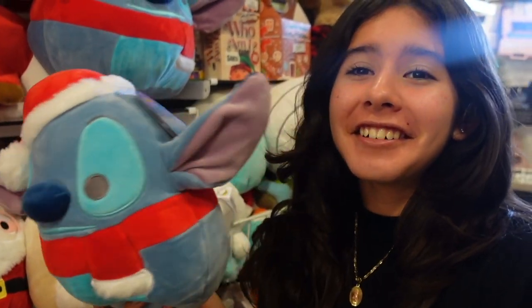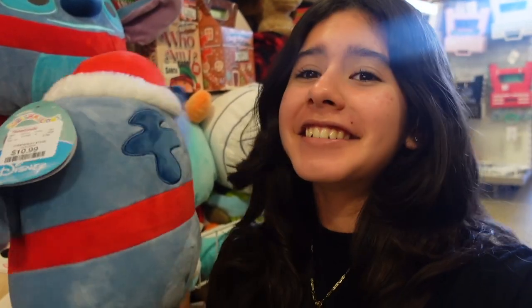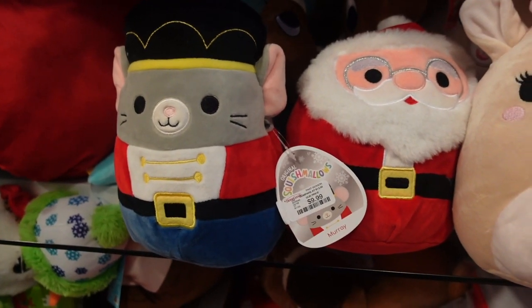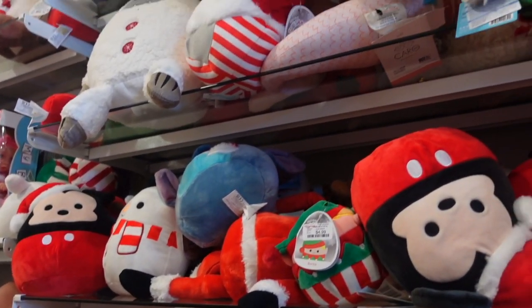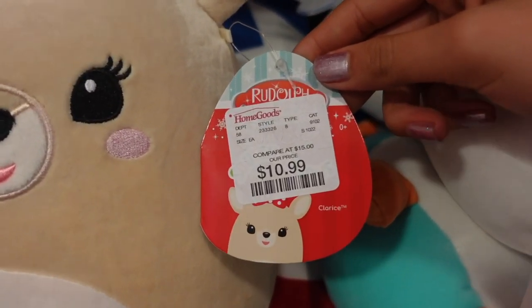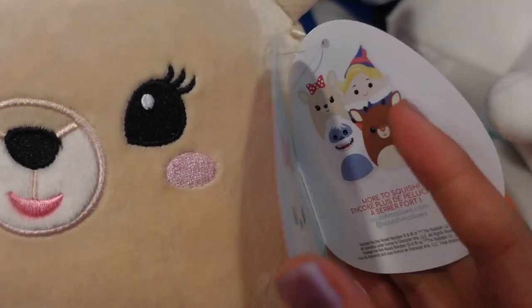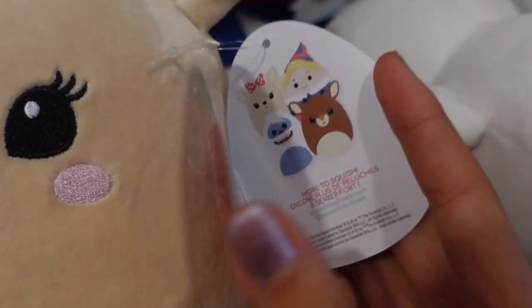They also have this 8-inch Stitch — he is so cute with his big ears and I just love the colors. The Santa hat and the scarf just really add a nice touch to him. These three are the last 8-inch ones they have today, and I just cannot believe how many Christmas Squishmallows they have. I'm going to start off with Claris the little reindeer. I'm used to seeing the Rudolph one, but it looks like they have the female version — that is really cool to see.